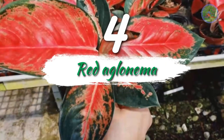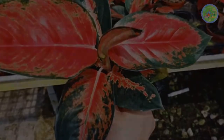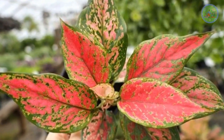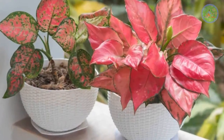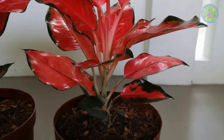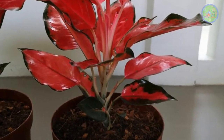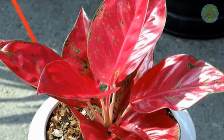Number 4: Red Aglaonema. You may have seen green Chinese evergreens, but its red variety is very unique and unusual, yet very beautiful for its stunning foliage appearance. It brightens up our room because it has an ornamental aesthetic touch. They clean the indoor air and also reduce the temperature and control humidity where they are placed.